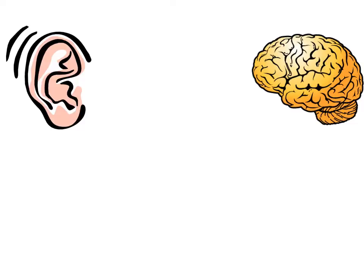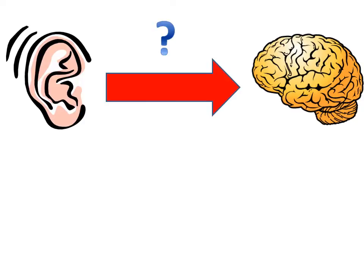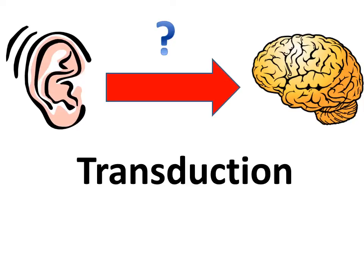It's pretty straightforward. There's just one little complication. Our senses take in information like light and sound waves, but our brain can only understand electrical signals. So the question is, how do we bridge that gap? How do we go from sensing to perceiving? Transduction is the answer, and that's what we're going to be focusing on today.